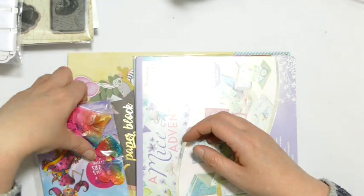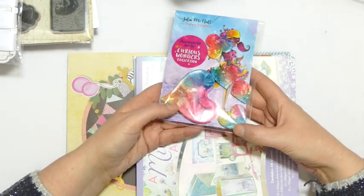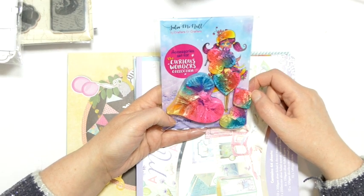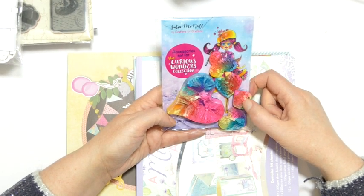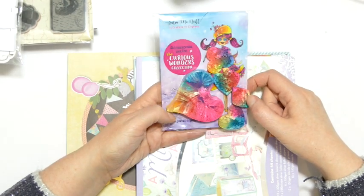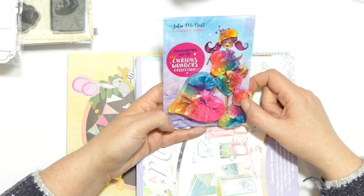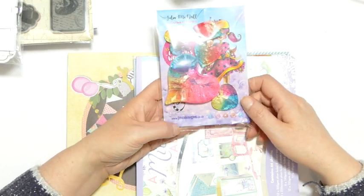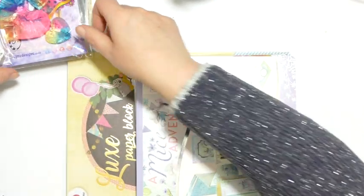I've also put in a set of my Curious Wonders resins. These are handmade — they were handmade by Brawee Things using resin and alcohol inks. Aren't they just amazing? I had her make some for the very first launch of our first collection. They're just a bit special.